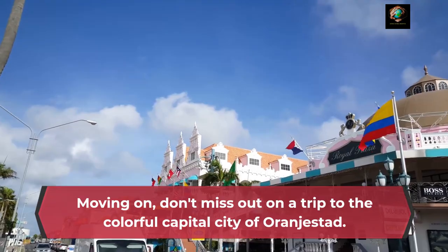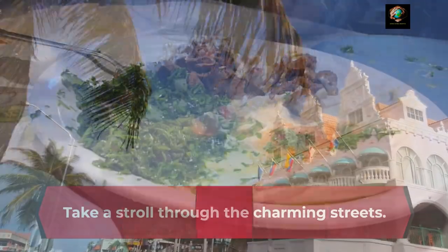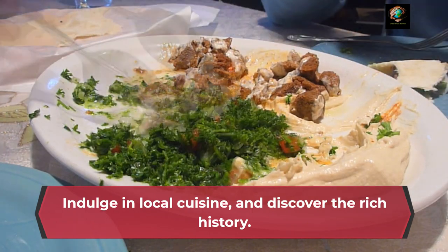Don't miss out on a trip to the colorful capital city of Oranjestad. Take a stroll through the charming streets, indulge in local cuisine, and discover the rich history.